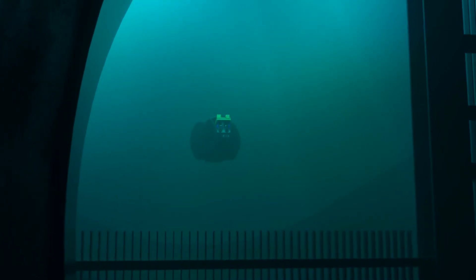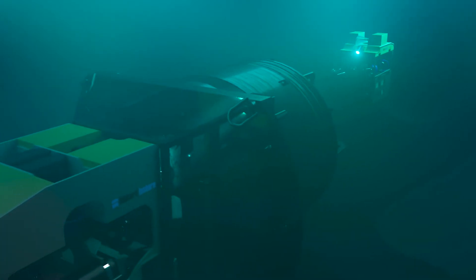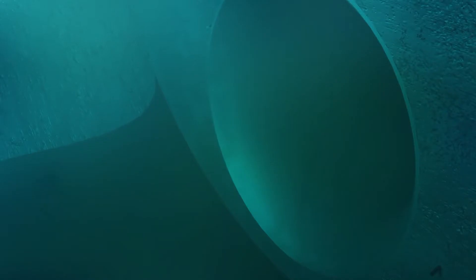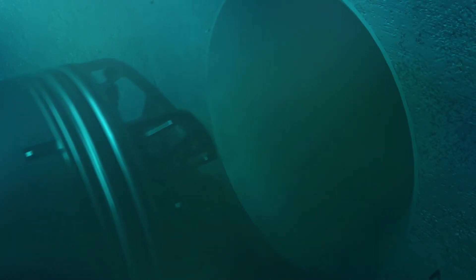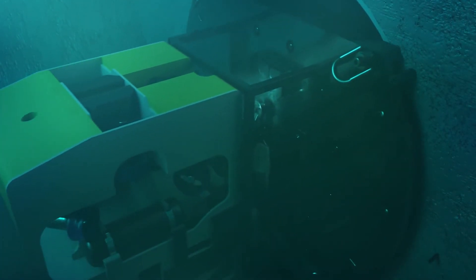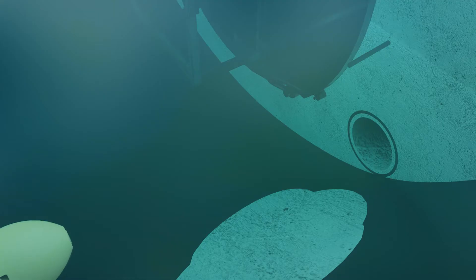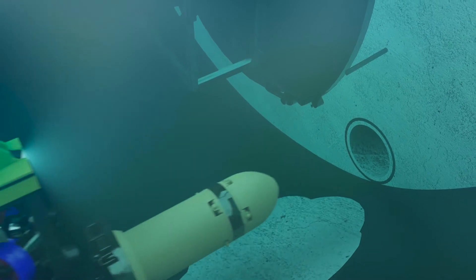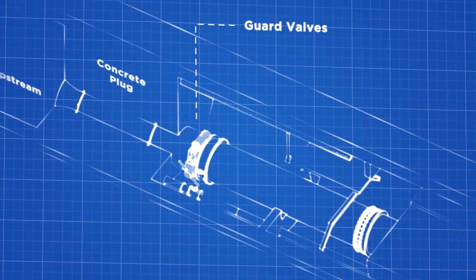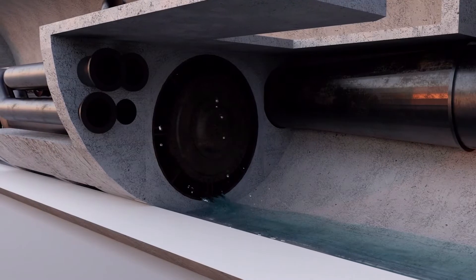The ROVs moved the isolation barrier through the trash racks and down the tunnel toward the conduit intake. The Mojave disconnected and the Mohican pushed the isolation barrier into the conduit bell mouth intake. Once the isolation barrier was properly positioned, the mechanical and inflatable seals were activated. This process was repeated for the 12-inch barrier using the Mojave alone. Both guard valves and the hollow jet valve were then opened, allowing water to drain from the conduits.